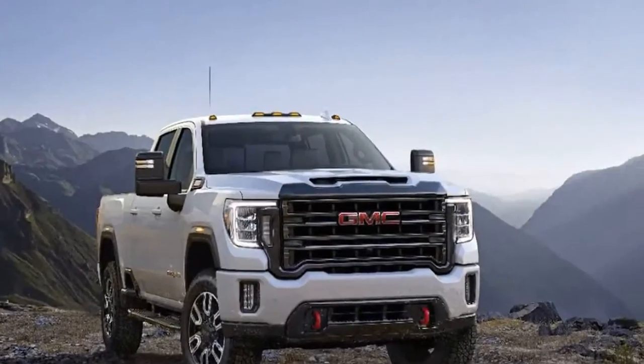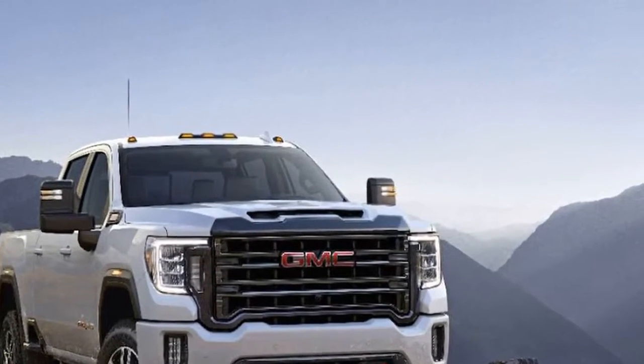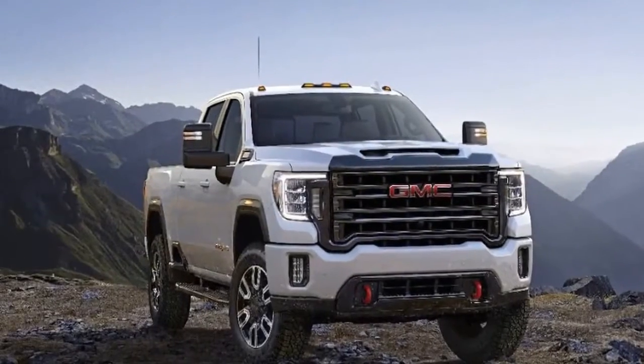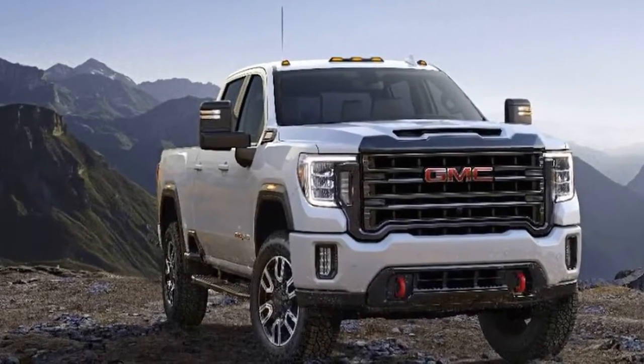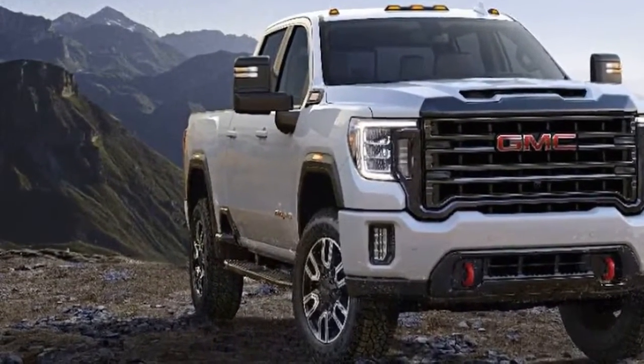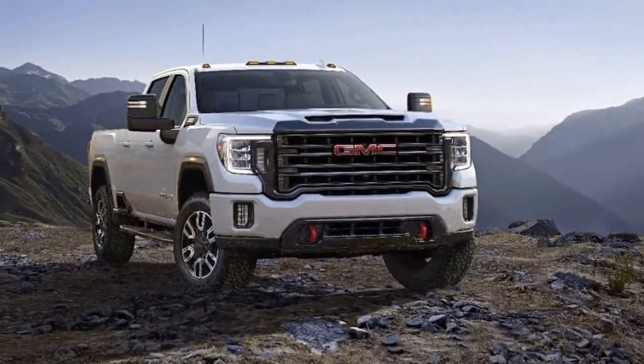The price walk for the Sierra HD 2500 begins with the regular cab long bed — it's the base trim level. Moving up one step to the SLE, the regular cab long bed model starts at $41,595. The crew cab model also starts at $41,595, and the SLT trim starts with the double cab and standard bed.